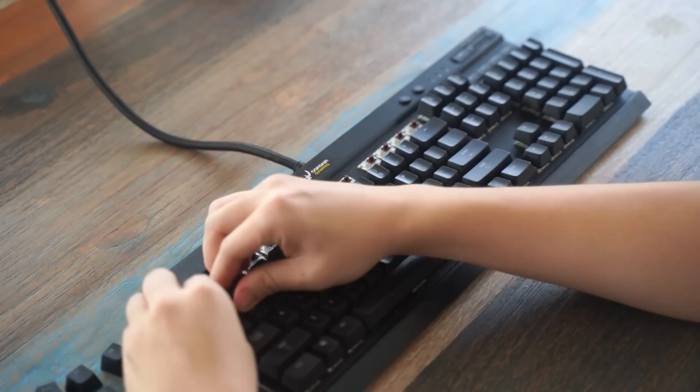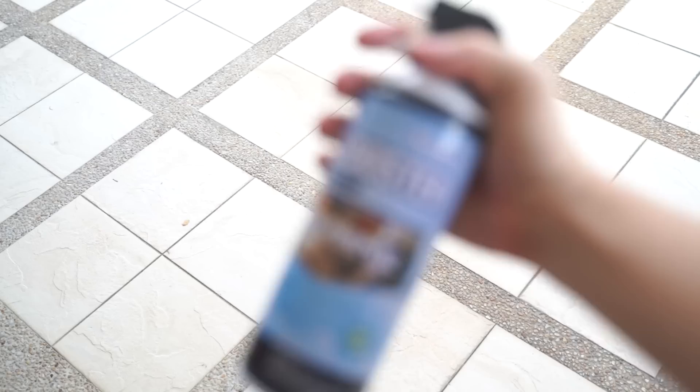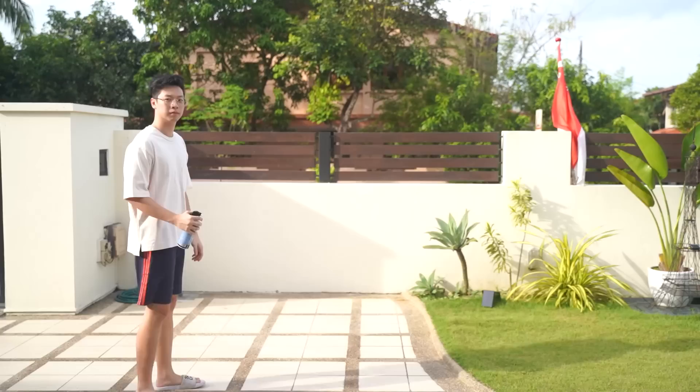So to first start the restoration process, I took off all the keycaps. The previous owner of the keyboard actually did a pretty good job cleaning most of the surface dirt, and for the parts they didn't get to, I used an air can to spray off the rest of the dirt.